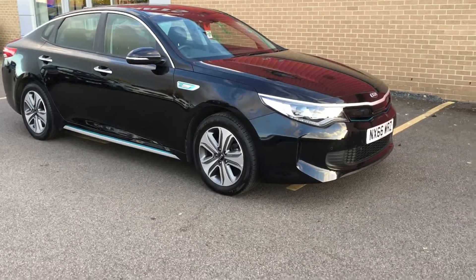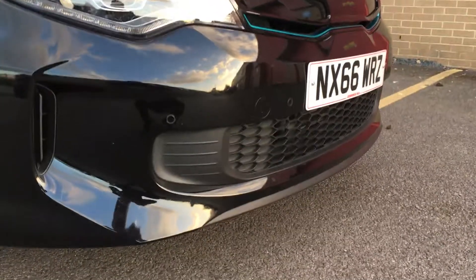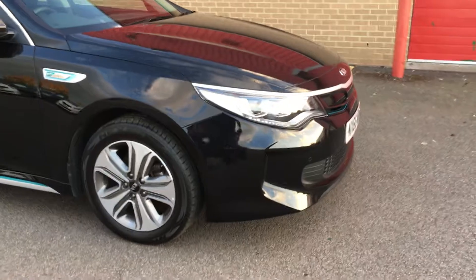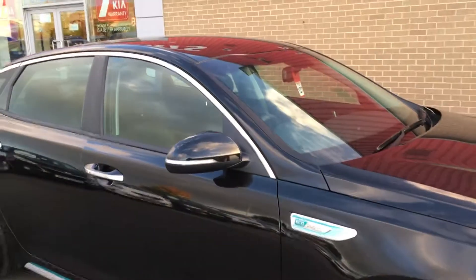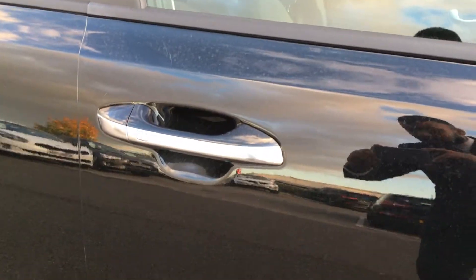The car's got one previous owner, a full service history, and the remainder of the seven-year warranty. Now let's show you some of the spec. One of the first things you'll notice is the front parking sensors. The car's also got 17-inch alloy wheels, power folding mirrors, and keyless entry.